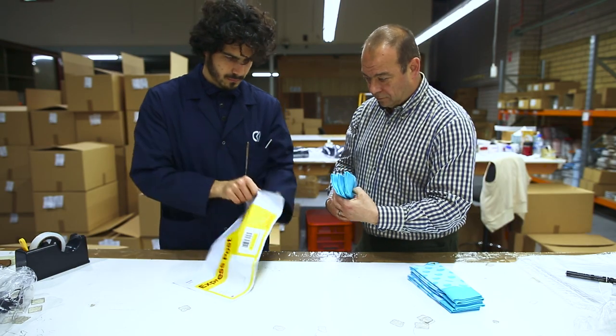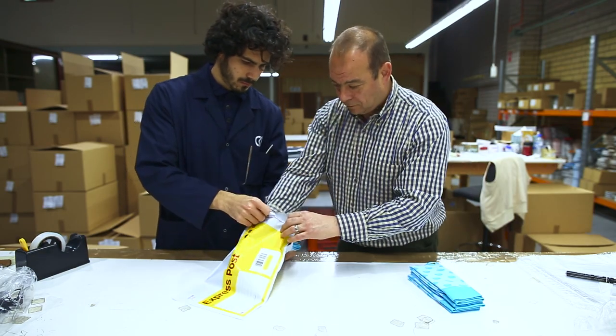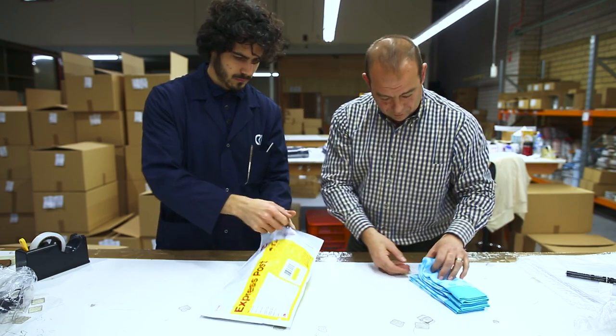We're proud and very humbled by the fact that we can supply the Australian market with Australian-made socks. It gives us great honour to be able to service this industry.